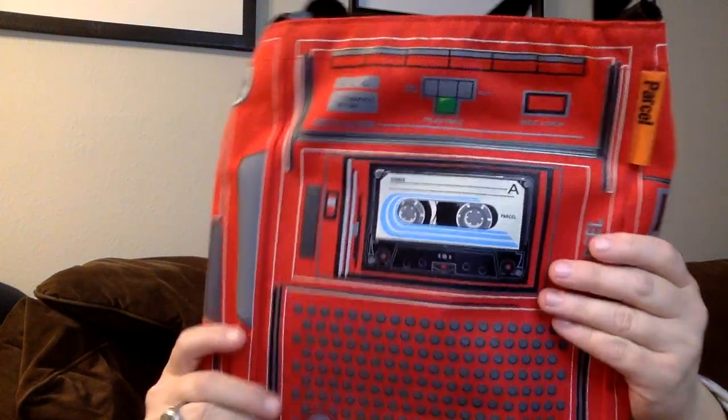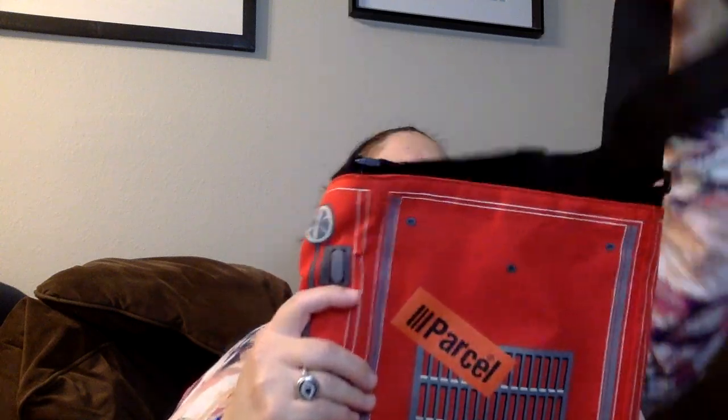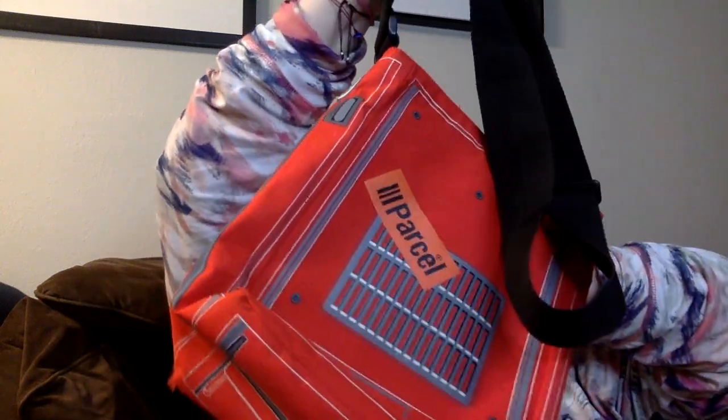Let's get into the haul. I looked at this first and I was like, whatever. But then I said, let me just look it up. It's by Parcel. These bags are selling online used for between $30 and $50. I paid $6.49 minus 20%. It's a pretty cool bag.